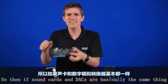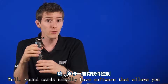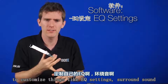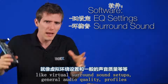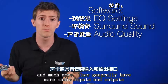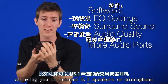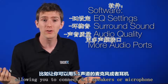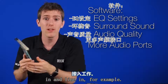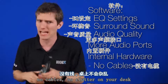So if sound cards and DACs do basically the same thing, what's all the hubbub about? Sound cards usually have software that allows you to customize things like EQ settings, surround sound — like virtual surround sound setups — and general audio quality profiles, and much more. They generally have more audio inputs and outputs, allowing you to connect 5.1 speakers, microphone in, and line in, for example. And they're also inside the PC, which means no cables and no clutter on your desk.